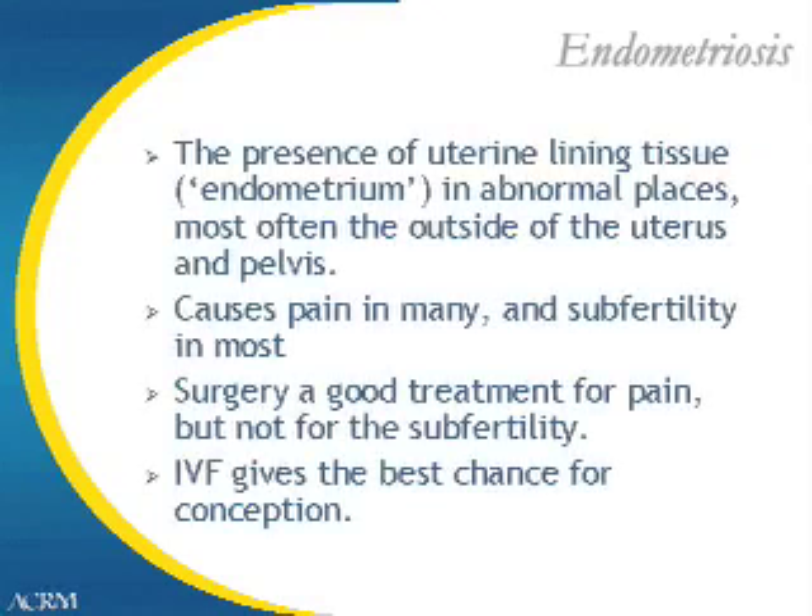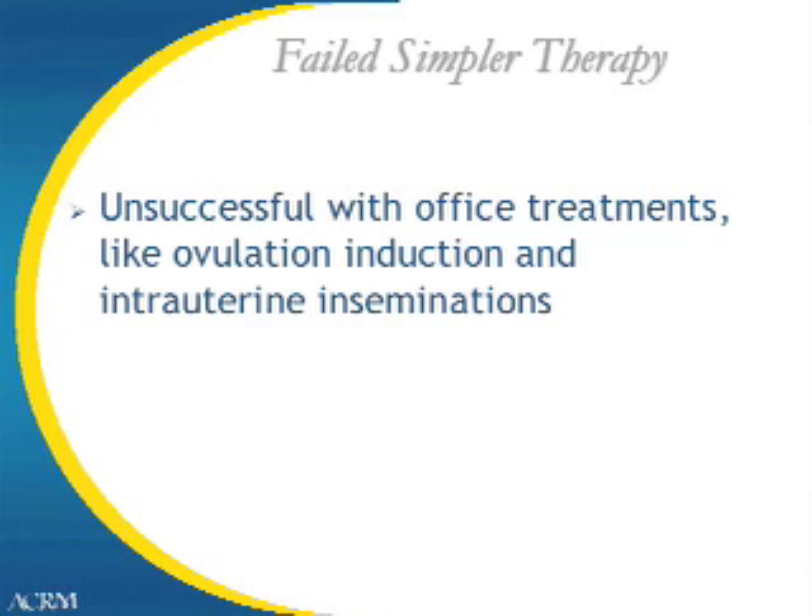Women with endometriosis may also need in vitro fertilization. Endometriosis is the presence of the uterine lining — the endometrium — in abnormal places, like the outside of the uterus and other places in the pelvis. This disease can cause pain in many and subfertility in most. When patients have pain from endometriosis, surgery is a very good treatment option; however, this surgery does not generally improve the associated subfertility. IVF gives women with endometriosis their best chance for conception. Finally, couples who have undergone office treatments like ovulation induction and intrauterine inseminations without resulting pregnancy may also be candidates for IVF.